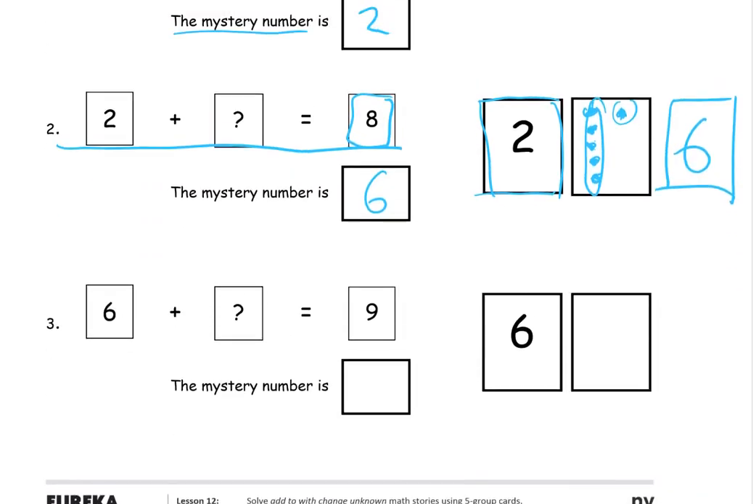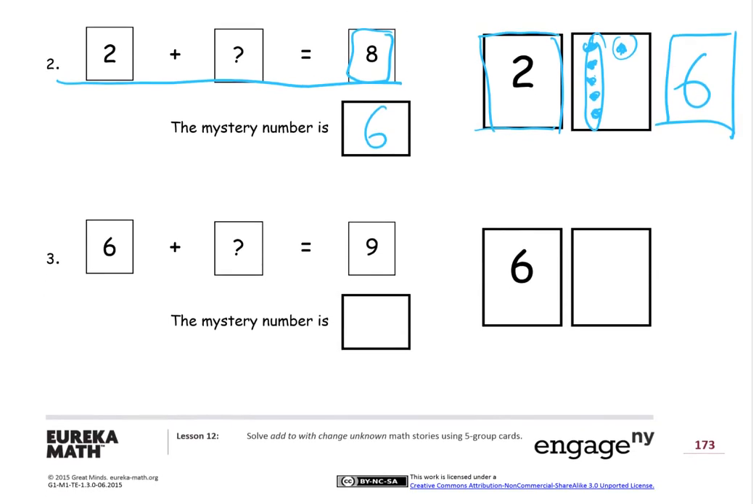If you don't have the cards, you can just draw pictures and count the dots. So we're going to start with six, add some more — we don't know how much — but the total is going to be nine. Here's a picture of the cards; we start with six and draw dots to count up to nine: six, seven, eight, nine. We drew three more to get to nine, so the mystery number is three more.